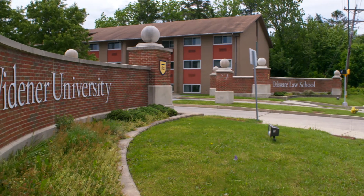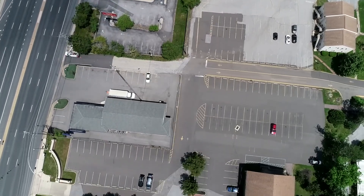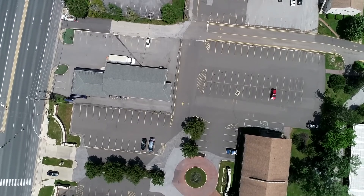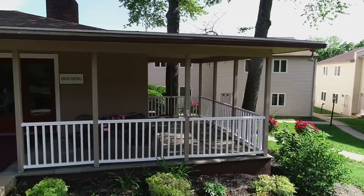Once studies are done for the day, Delaware Law School students either commute home from the ample free parking available throughout campus, or retreat back to one of our on-campus student housing options with great amenities and conveniences.